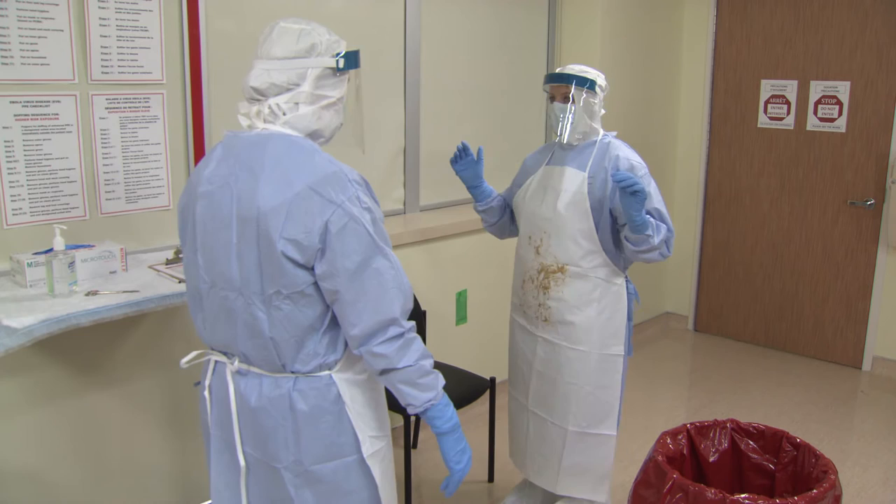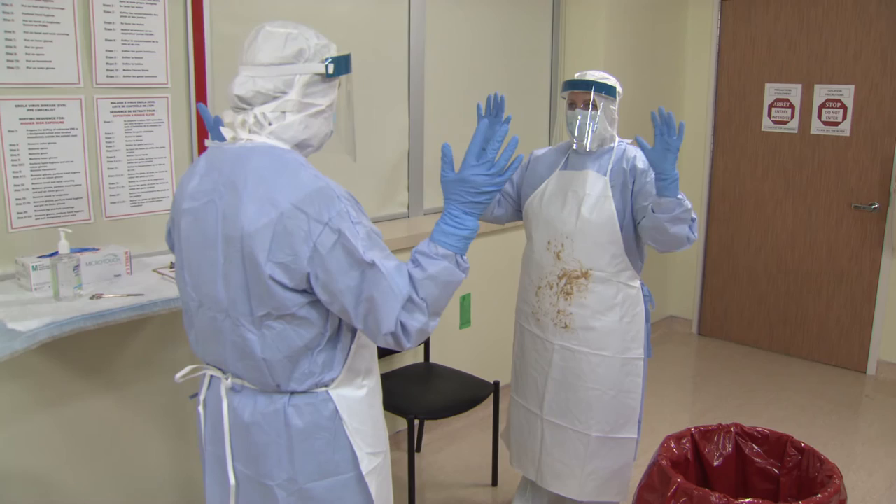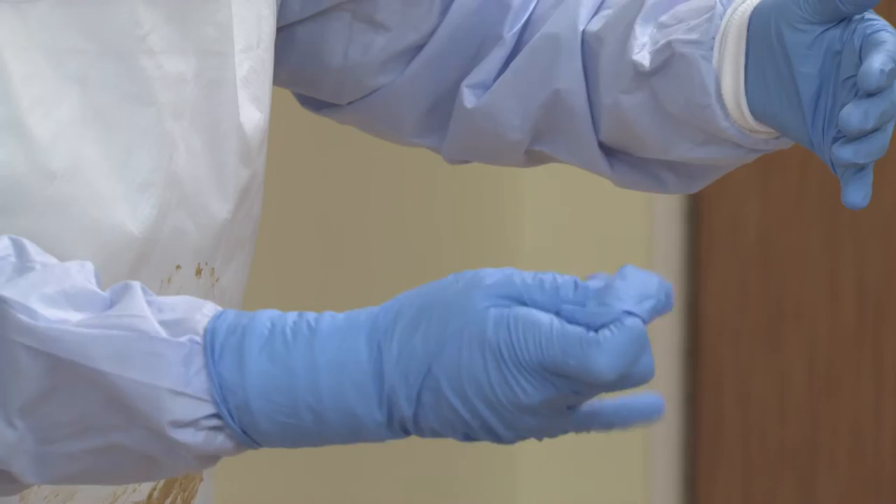Step 2: Remove outer gloves. Use glove-to-glove technique to remove gloves away from your body, taking care not to contaminate inner gloves. Grasp the outside edge near your wrist and peel it away, rolling the glove inside out. Then reach under the glove on your other hand and peel it away. Discard both gloves immediately into the designated waste receptacle.